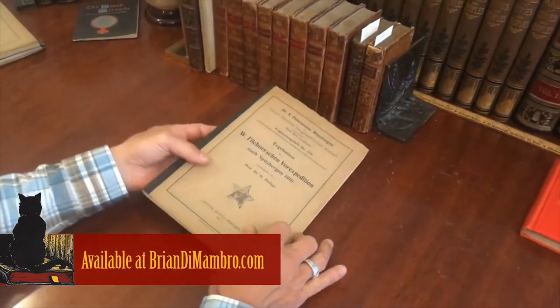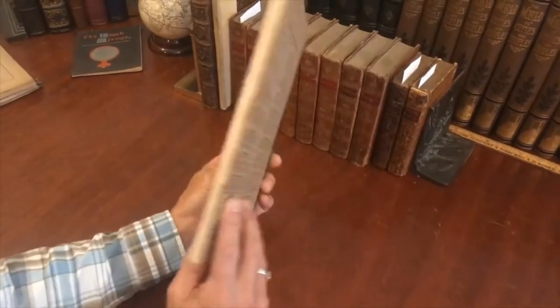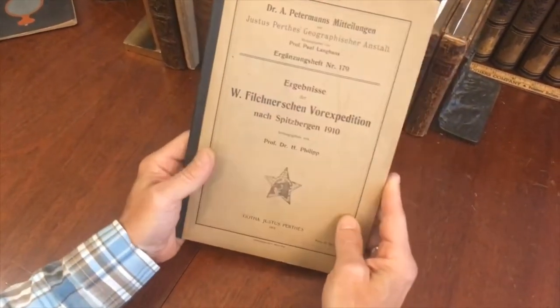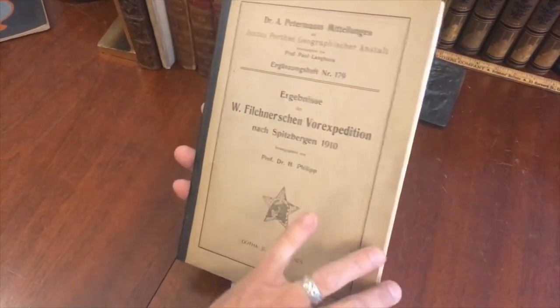Let's take a look at this surprisingly scarce early 20th century German geographical publication relating to the Arctic — specifically the North Pole above the Arctic Circle. It relates to the Spitzbergen Expedition of 1910.